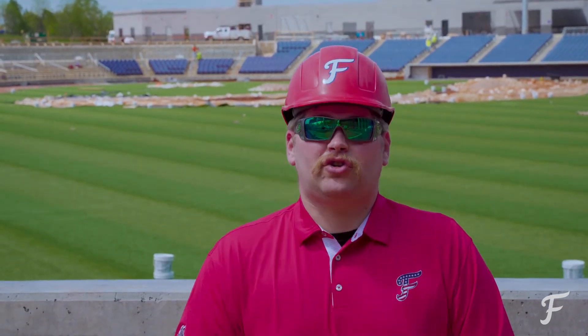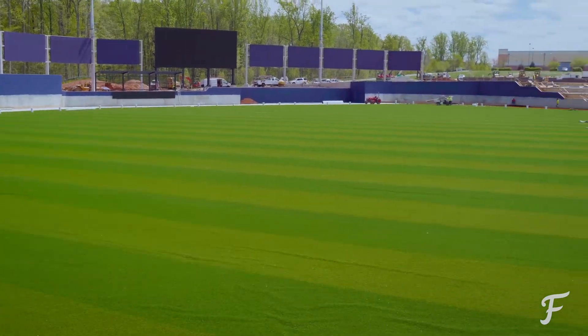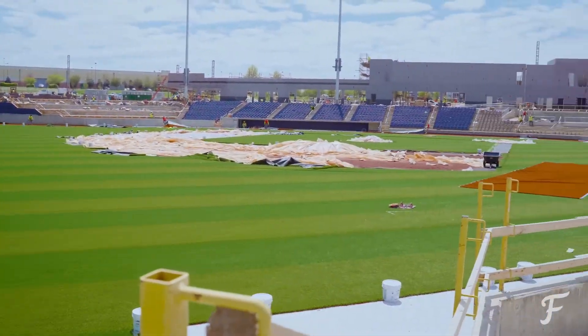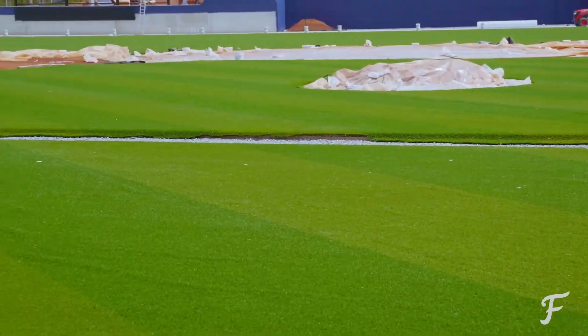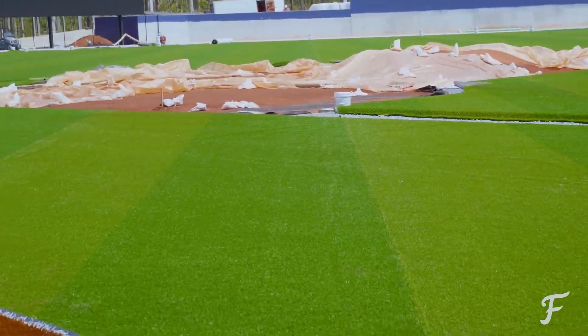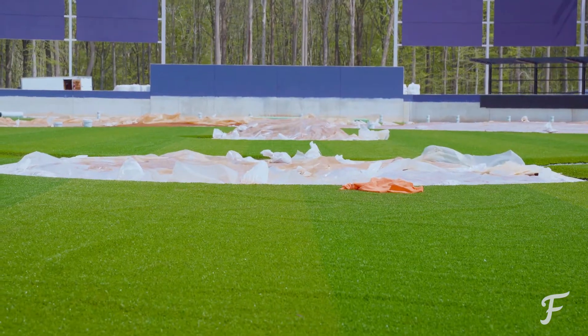We are putting artificial turf in the ballpark for the reason of being able to handle the load of a lot of the events and concerts that we will be having outside of baseball. Now many other teams across the country do have turf in their ballparks. Ours, however, is unique. The Texas Rangers and Arizona Diamondbacks also put in the same exact turf very recently.